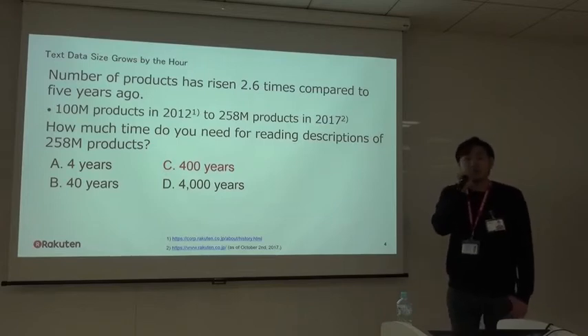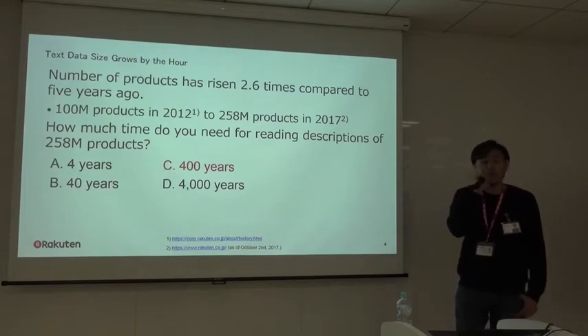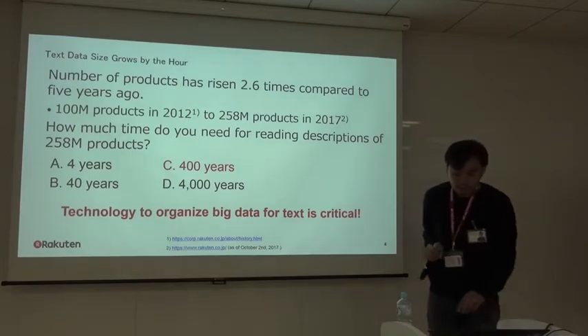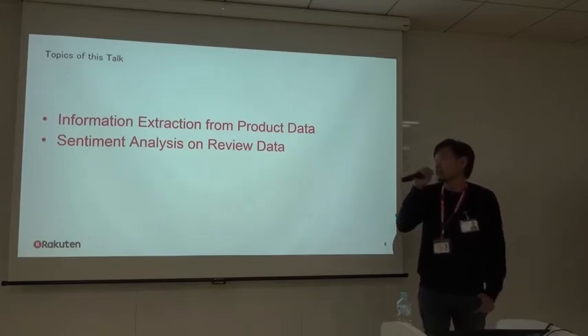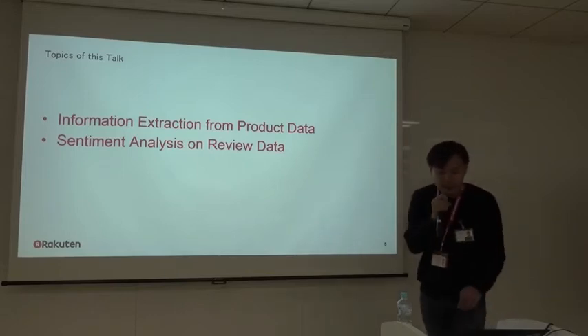From this figure, we can easily imagine that our data is incredibly big, and it is impossible to read this text data manually. This is why we need a technique to automatically organize big data for text in Rakuten. In this talk, I'll briefly cover two topics related to this: information extraction from product data, and sentiment analysis on review data.